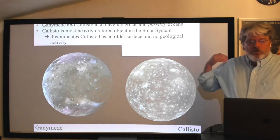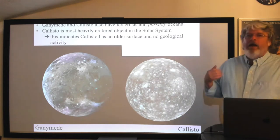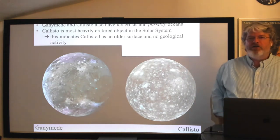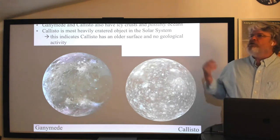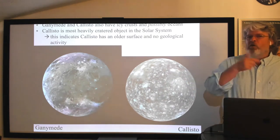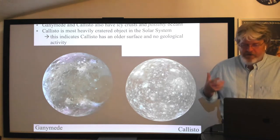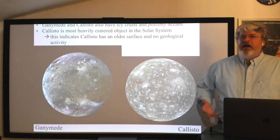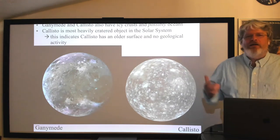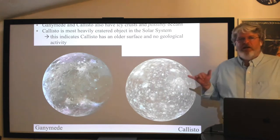These are large moons — comparable in size to Mercury, about one and a half times bigger than our own moon. Their densities are about 1.9 g/cm³ for Ganymede and 1.8 g/cm³ for Callisto, indicating composition closer to water than silicate rock. A good proportion of water with some rocky silicate material mixed in. Even these moons have differentiated — to differentiate a rock-and-ice object, all you need to do is melt the ice.